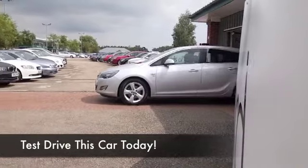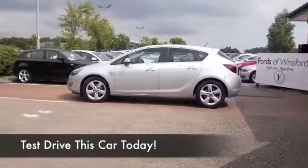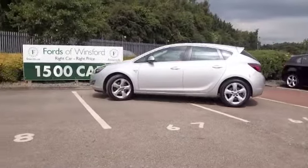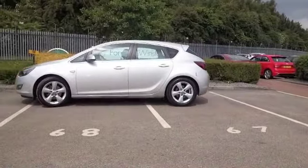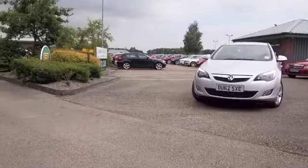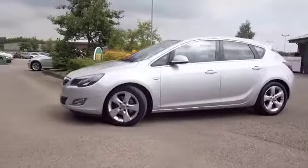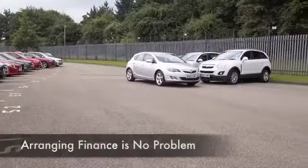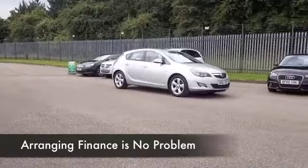Here's an Astra looking great in metallic silver. Sensible running costs from its 1.7 diesel engine — this'll motor day in, day out for you, giving you worry-free motoring and probably about 76 to the gallon combined, at least the official figures say that anyway. I think you'll find it very enjoyable to drive.